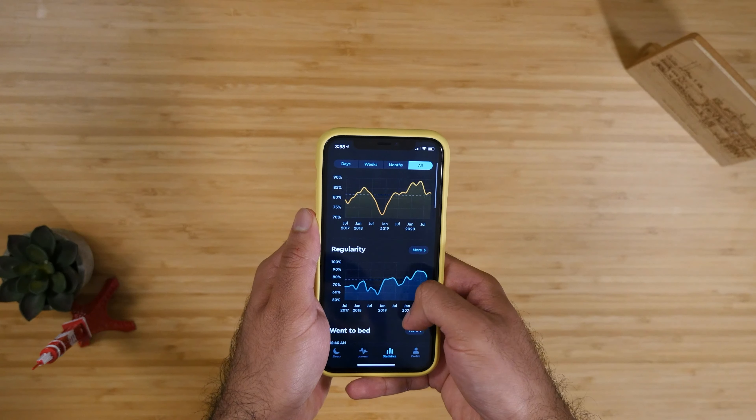Sometimes it'll recommend apps, other times it'll just show a random photo. It's really fun just having something casual there.